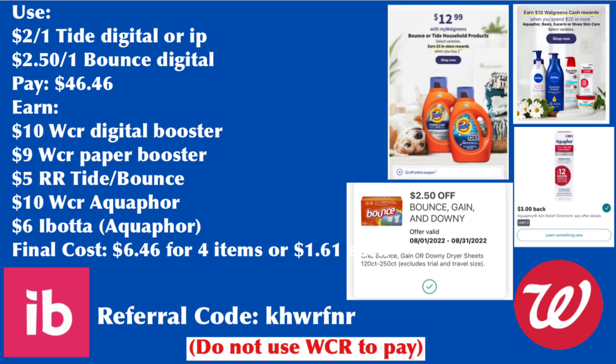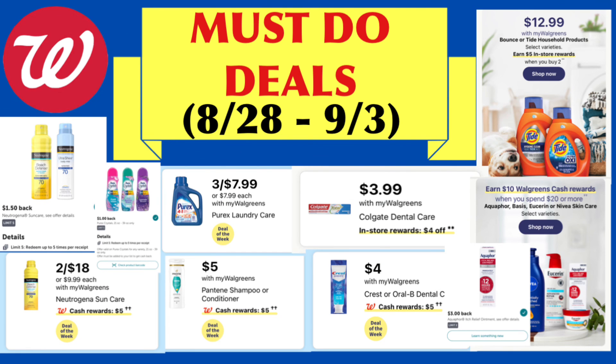If you're not signed up with Ibotta yet, you can download the app for free and use my referral code KHWRFNR. On your first redemption, you'll get a $10 bonus. That's all I have for my Walgreens must-do deals. There are still lots of deals next week like Nexus, Shea Moisture, and Dove — we'll just hope for high-value digital coupons on Sunday. Thank you so much for watching. Leave questions in the comments below and I'll see you in my next video. Bye!